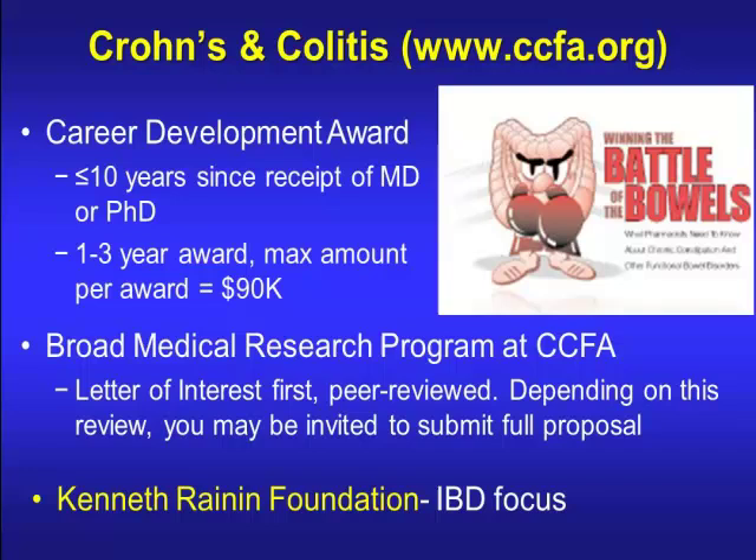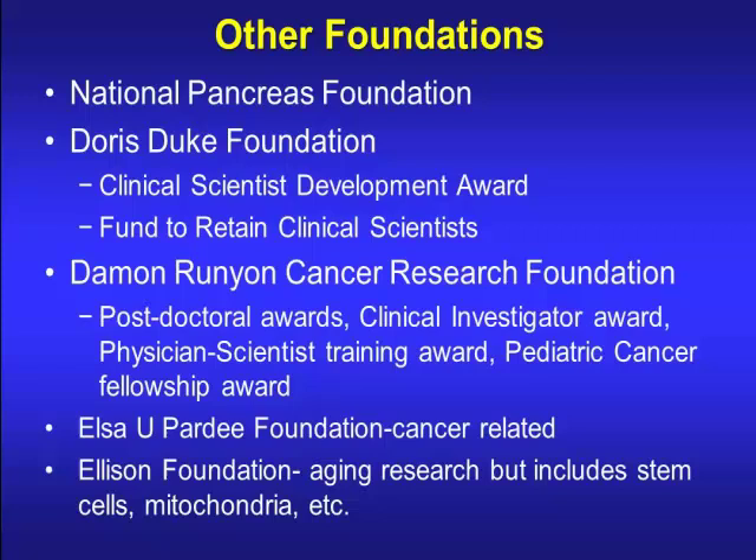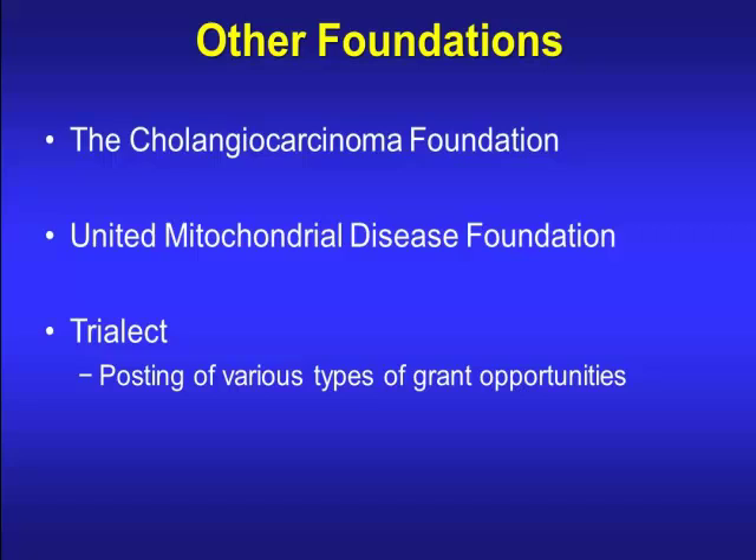The Crohn's and Colitis Foundation has a career development award and a broad medical research program through the CCFA, which requires a detailed letter of interest that is peer-reviewed; if accepted, you're invited to submit a full proposal. There's also the Kenneth Raynor Foundation for IBD-focused research. The American Cancer Society has a mentored research award focused on cancer, along with other foundation awards including a cholangiocarcinoma foundation and mitochondrial diseases grants. A useful resource is TriElect.com, a listserv that can send you relevant funding opportunities based on your research interests weekly.